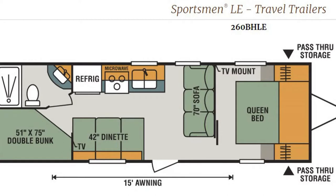One thing to notice about this KZ Sportsman LE Travel Trailer is that the toilet faces the driver's side of the trailer, and the bathroom sink is included inside the restroom area. We'll talk about that again when we visit the Jayco in a minute.